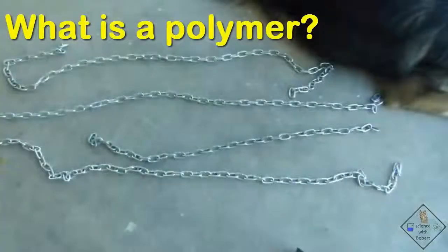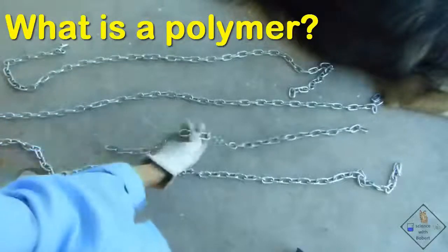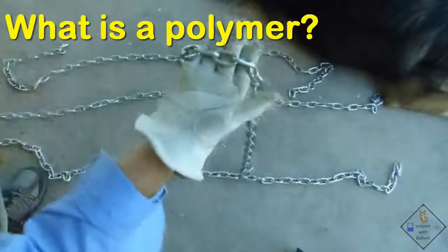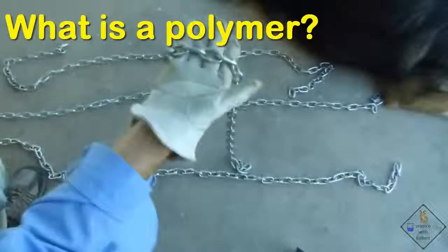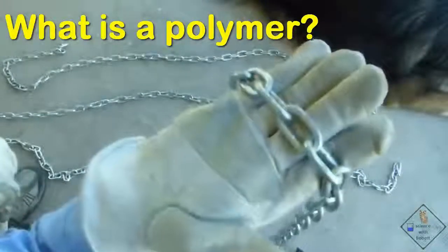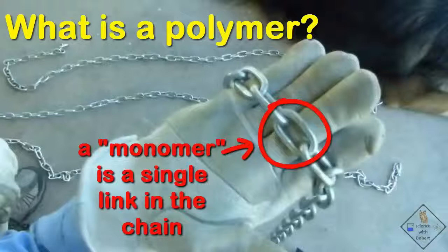Good question! A polymer consists of extremely long molecules. Think of a polymer as a bunch of chains that are all in the same range of lengths. Each link in each chain is identical and each link consists of a short molecule. These links in the chain, or short molecules, are called monomers. When chemical bonds are formed between identical monomers to form polymers, the chemical reaction that occurs is called polymerization.